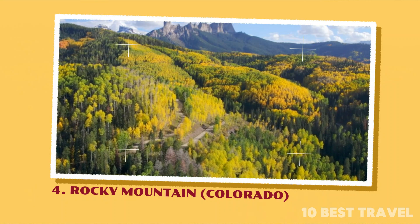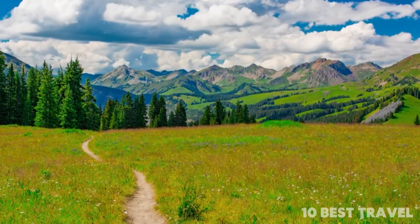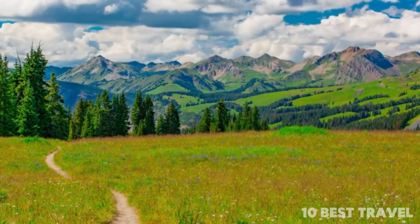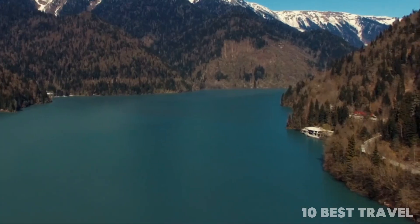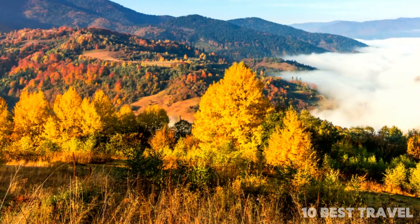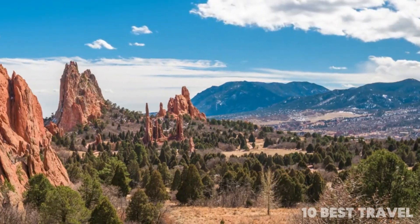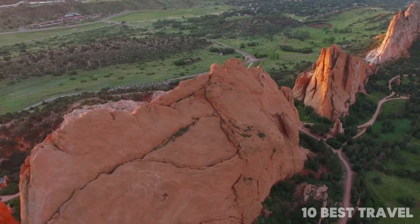Number 4: Rocky Mountain, Colorado. One of the most spectacular slices of nature in Colorado, Rocky Mountain National Park is awash with imposing granite mountains, aqua-colored alpine lakes, and meadows that burst into life come summer. It's the perfect place for adventures in nature, with a selection of trails where you can find peace, quiet, and serenity.